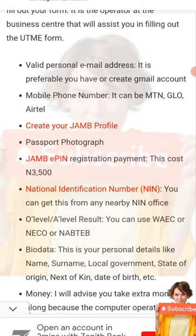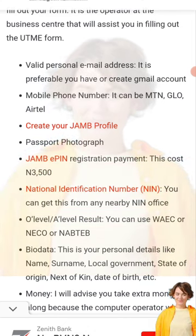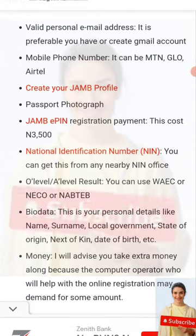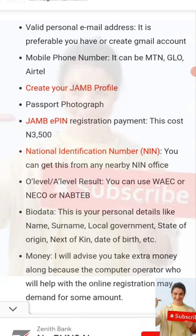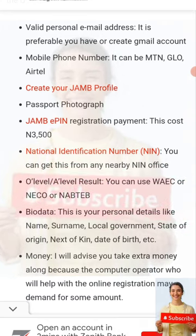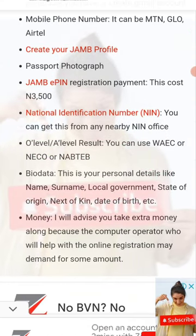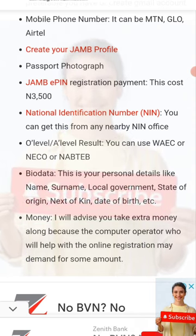You also need your JAMB registration PIN payment, which costs 3,500 naira. You need your NIN — your National Identity Number — and you must make sure that the date of birth is correct, your age is correct, and your name is well spelled. Your O-Level result is optional at this stage.